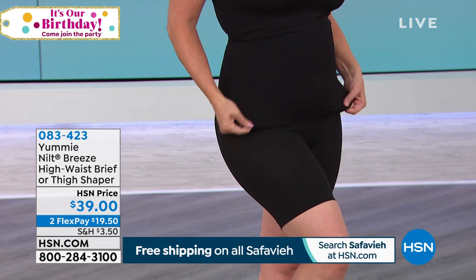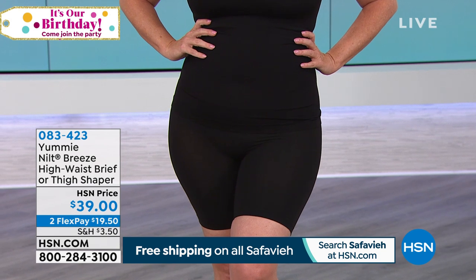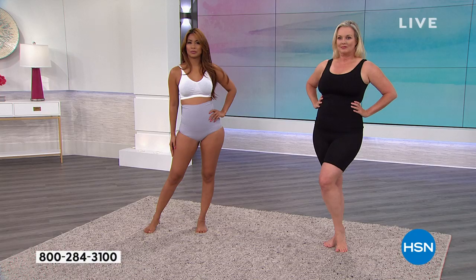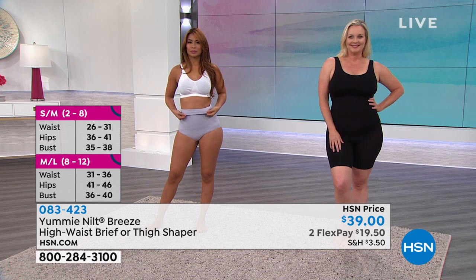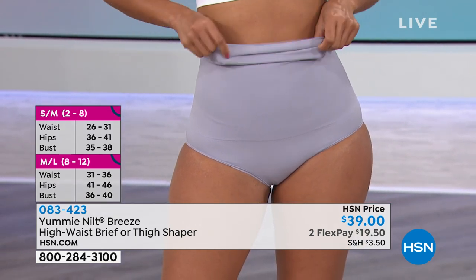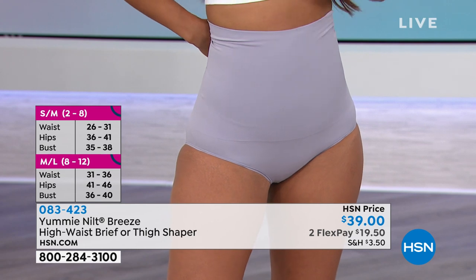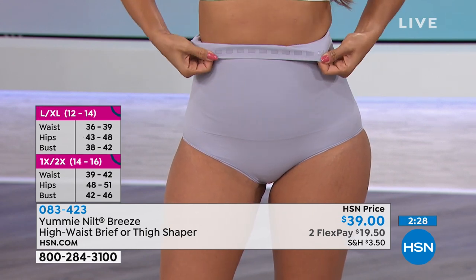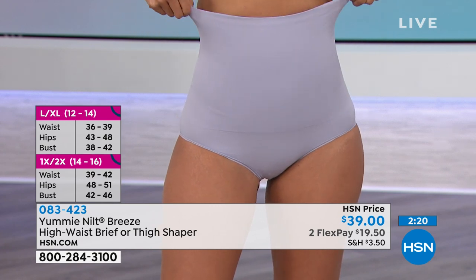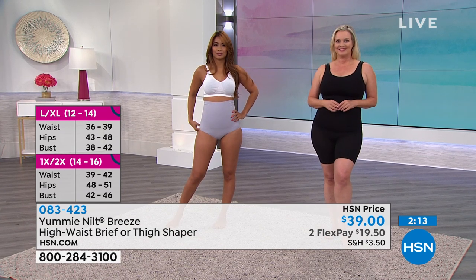Truly shapewear — if you want that four-level firm shaping, these are great pieces. Plus they're cooling, so you can say this is going to feel good even though I'm shaping. You definitely know you've got it on. Sizes are small-medium, medium-large, large-extra-large, 1X-2X. If you're comfortable in the Today's Special medium-large, you'd feel more compression here in the same size. So if you like the cooling fabric, size up for comfort. If you want the compression benefits, go true to size. It's really about how much compression you want.